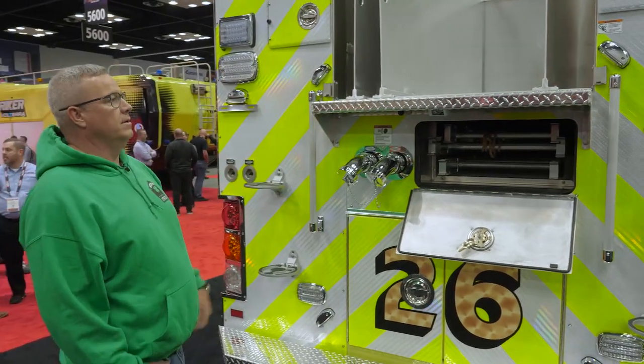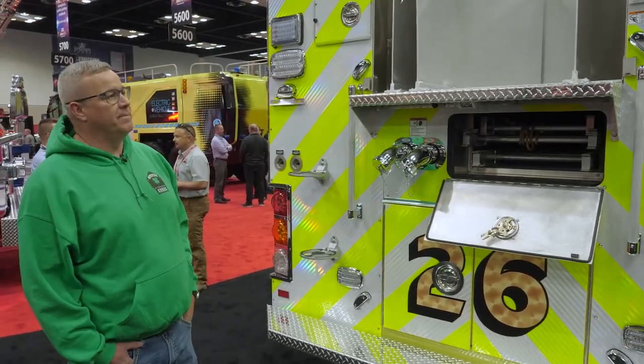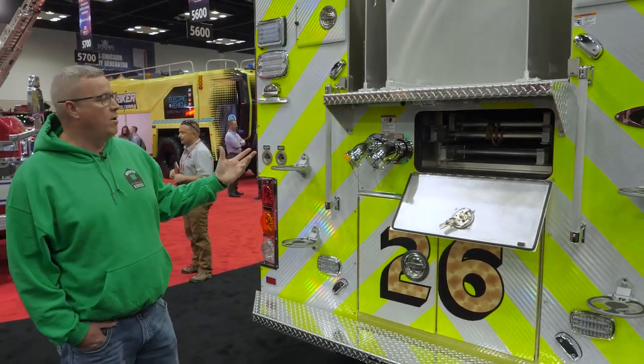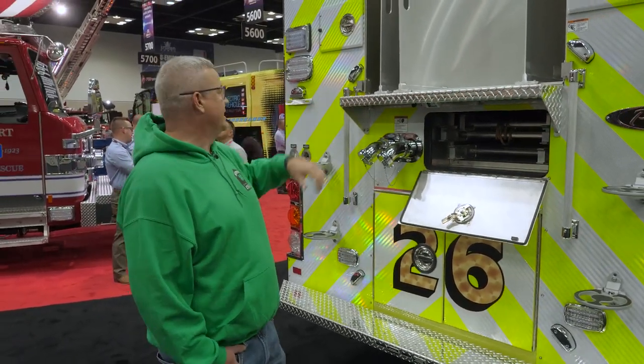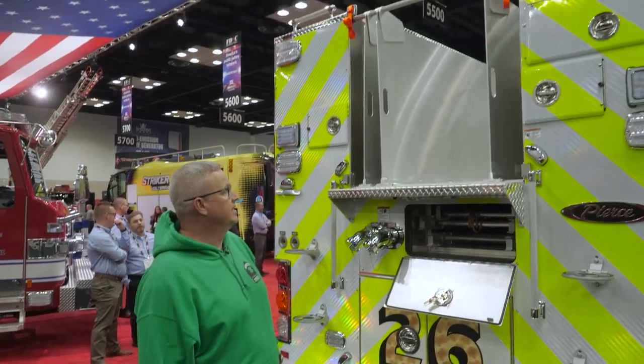So to keep all that in order, the engineers did a great job of getting us that 750 gallons of water and getting our ladders inside with a low hose bed, again with multiple options to get to the top.